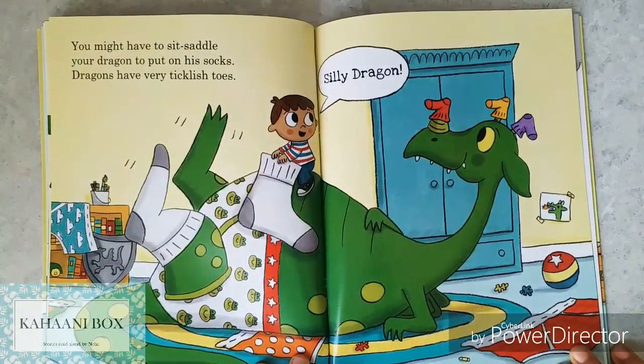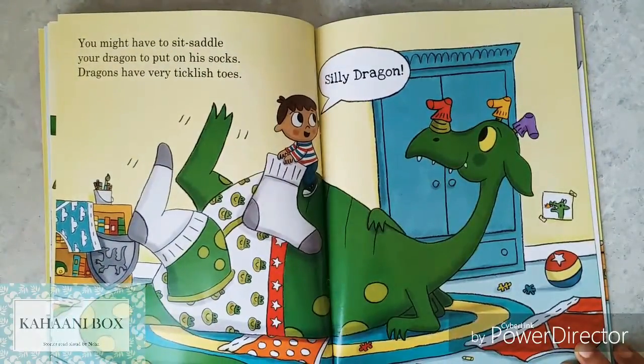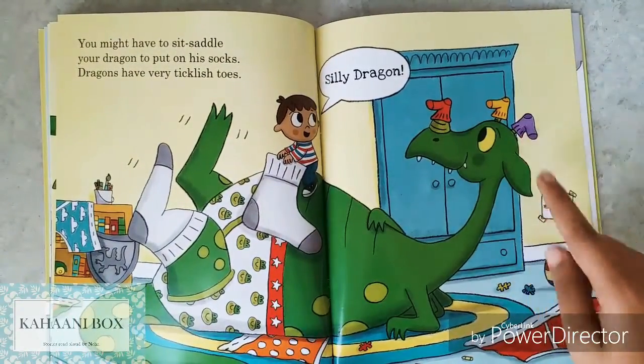You might have to saddle your dragon to put on his socks. Dragons have very ticklish toes. Silly dragon — look what he's done!